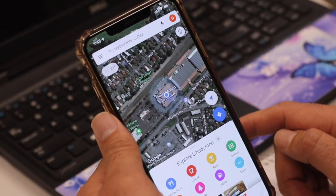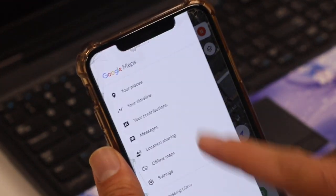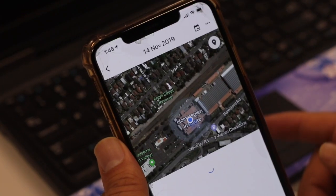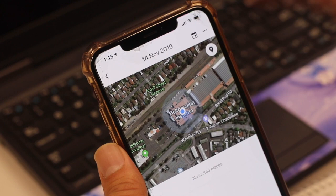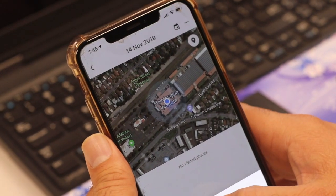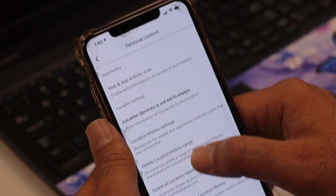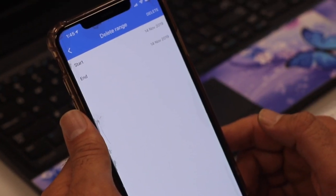Tap on Google Maps and then tap on the left far end corner. Then go to your timeline, and then tap on the three dots in the top right corner, then tap on settings.